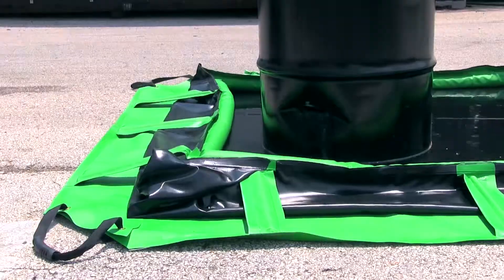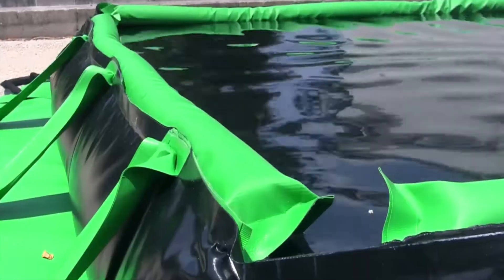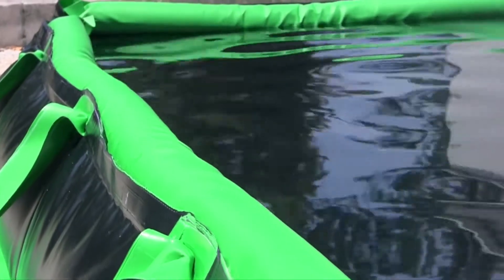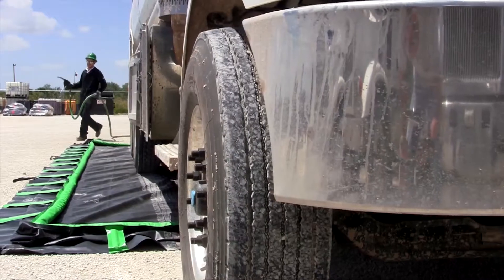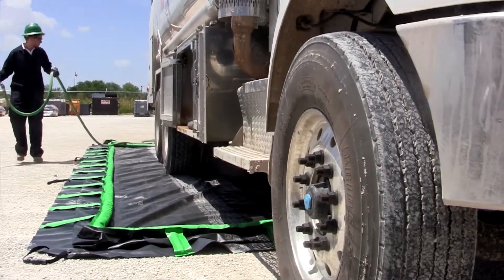In the event of a spill, the foam in the top outer perimeter of the berm sidewalls raises the walls with the level of the liquid. No need to waste valuable response time assembling support structures or setting up sidewalls to capture leaks or spills.